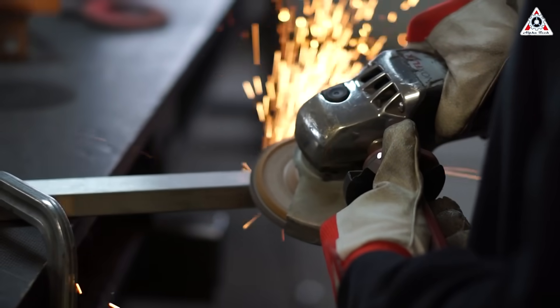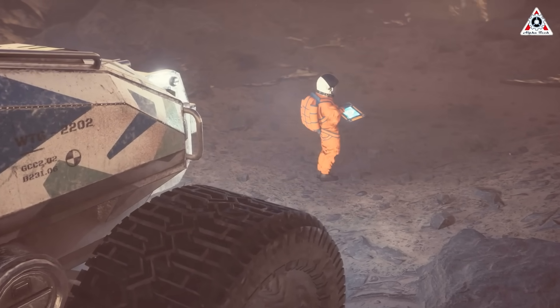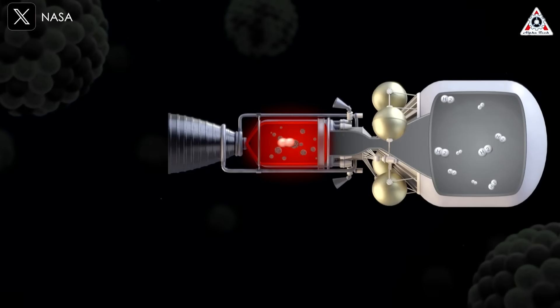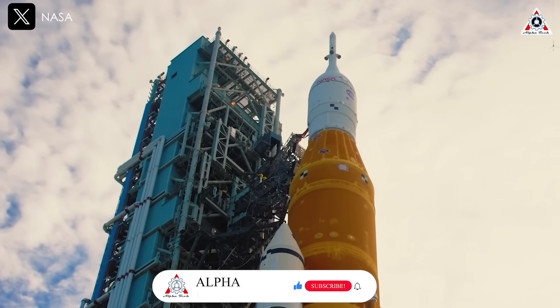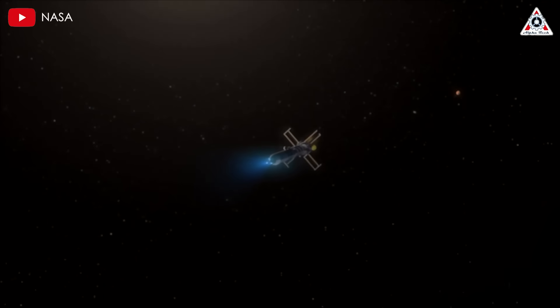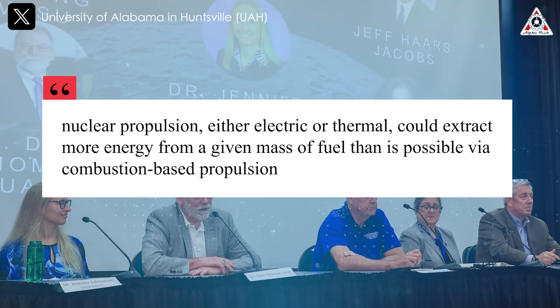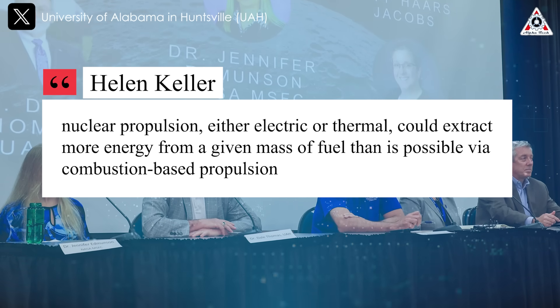If successful, this breakthrough could transform interplanetary exploration and bring humanity closer than ever to becoming a multi-planetary species. The engine in question is nuclear thermal propulsion, which presents a revolutionary alternative to traditional chemical rockets. This technology has the potential to extract significantly more energy from a given mass of fuel, offering greater efficiency and power. Dale Thomas, a former associate director at NASA's Marshall Space Flight Center and now at the University of Alabama in Huntsville, explains that nuclear propulsion — either electric or thermal — could extract more energy from a given mass of fuel than is possible via combustion-based propulsion.